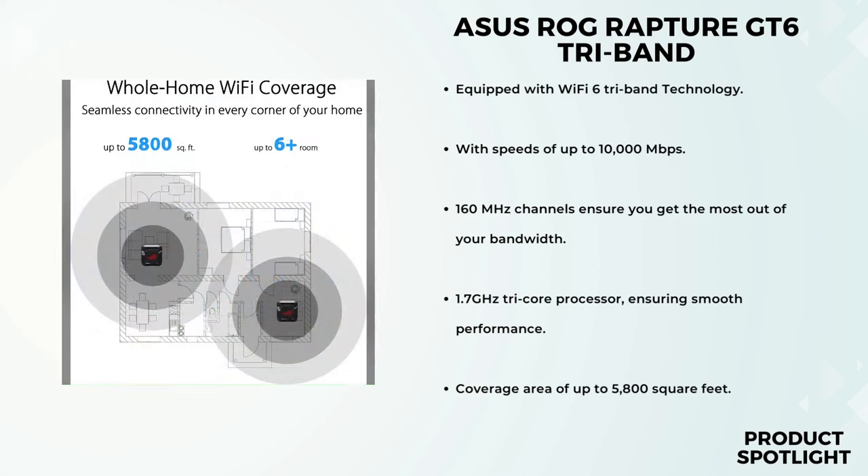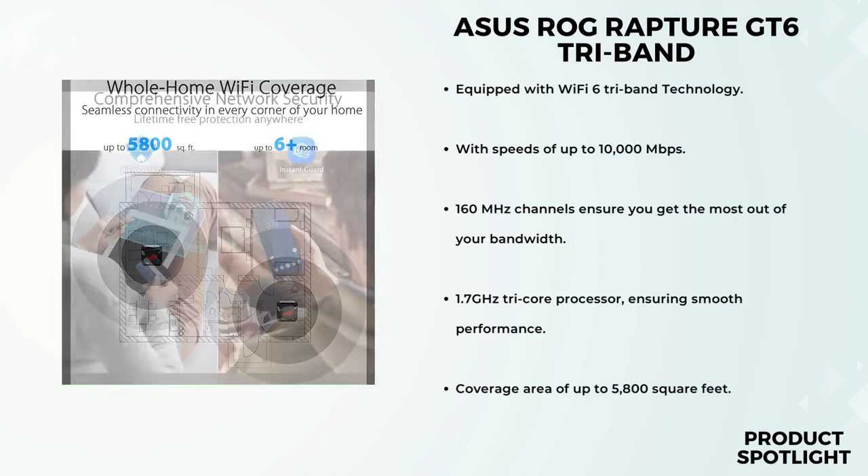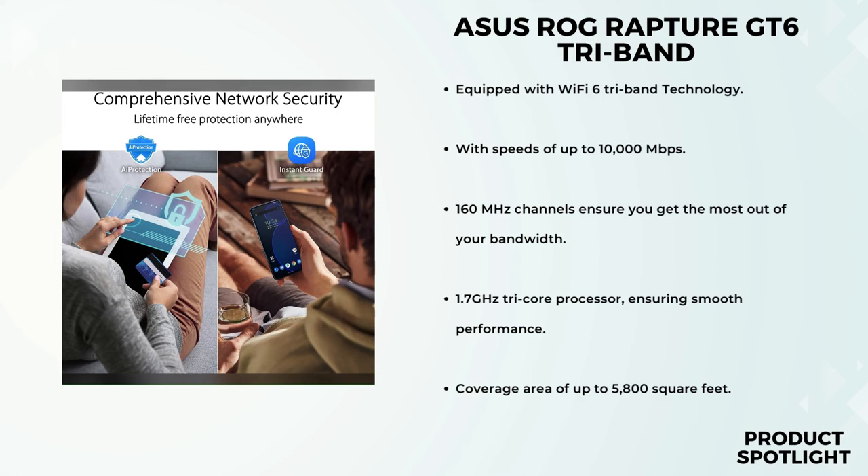With speeds of up to 10,000 megabits per second, you'll experience blazing fast connections whether you're streaming, downloading, or engaging in online battles. The 160 MHz channels ensure you get the most out of your bandwidth. To power all this, the GT6 packs a 1.7 GHz tri-core processor, ensuring smooth performance even during intense gaming sessions. With nine powerful internal antennas and ASUS Range Boost Plus technology, the GT6 covers up to a whopping 5,800 square feet.